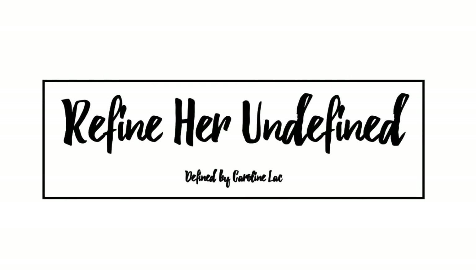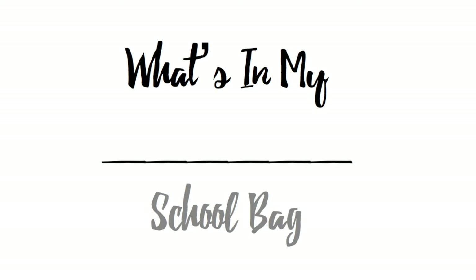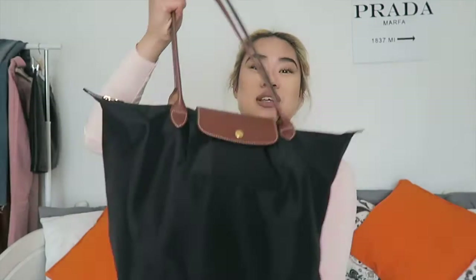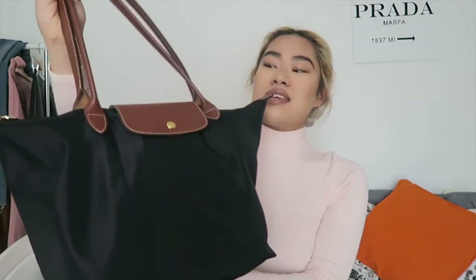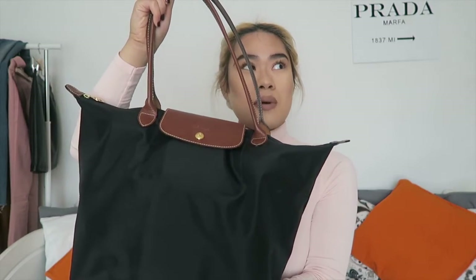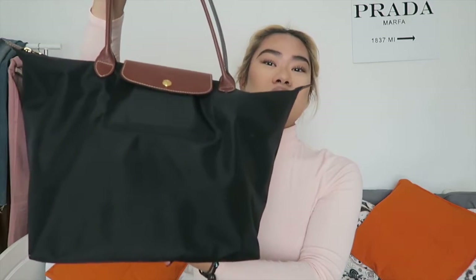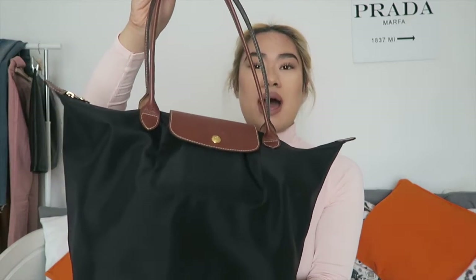Hello everyone and welcome back to my channel. Today I'm going to be doing what's in my school bag. This is my school bag — the Longchamp Le Pliage Large Shopper — in black with the long handles.